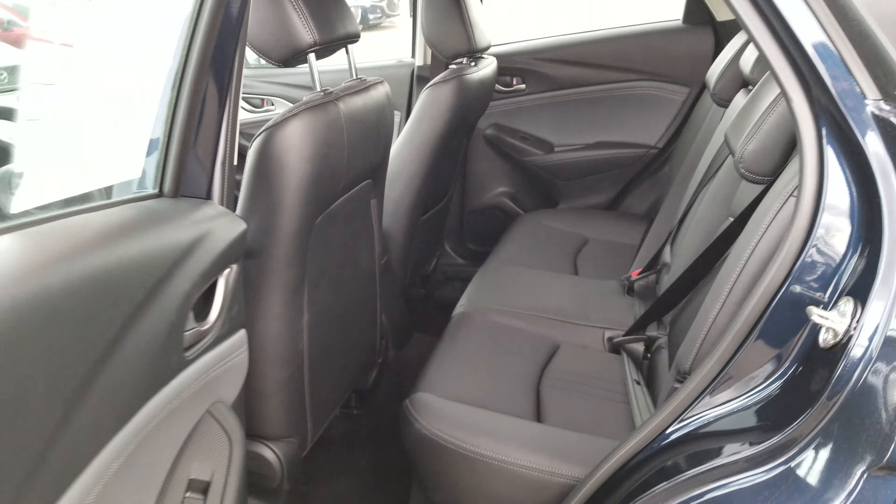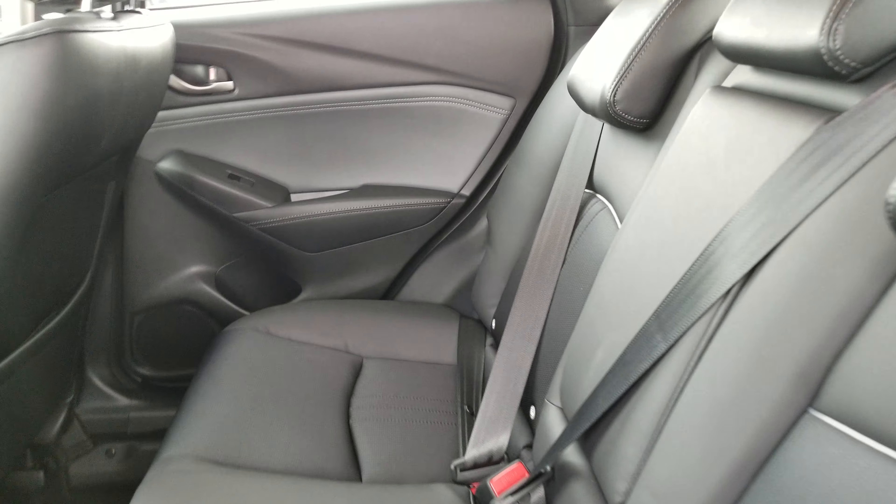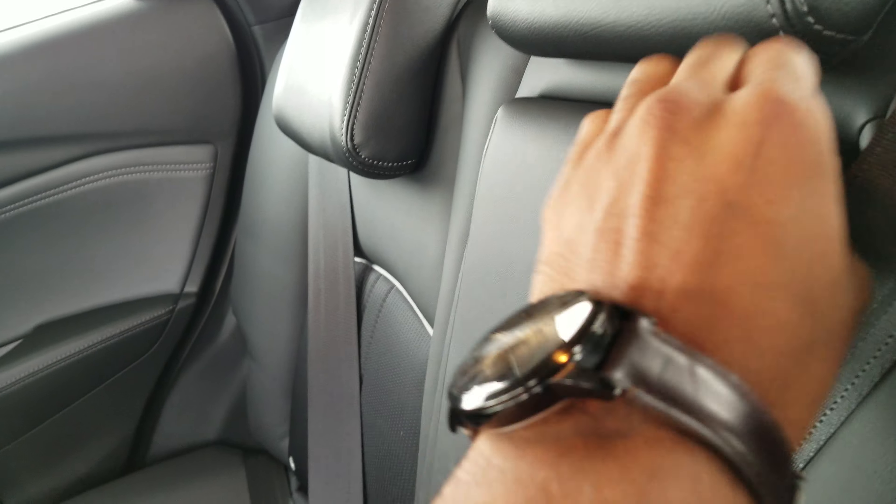I'll take you to the back row here. You get cupholders in the center armrest as well, and cup holders in the door handles.